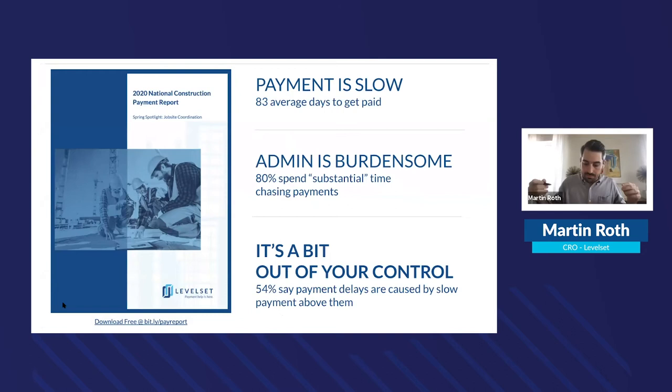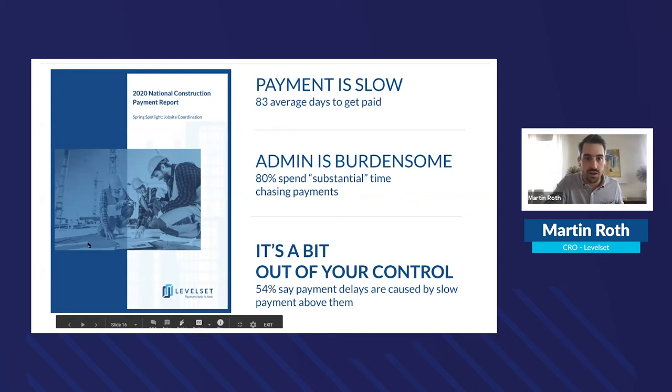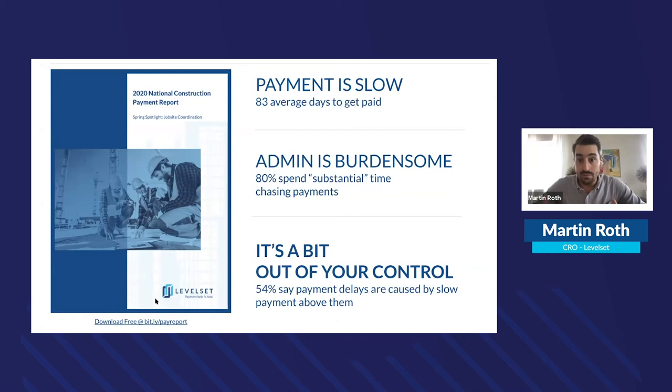Level Set publishes a national construction payment report twice a year — a spring and fall version. With around 600-700 respondents on the last survey, it's a statistically significant sample covering payment practices, payment behavior, and challenges. Key finding: payment is slow in construction. The average time to payment is 83 days, including subcontractors and general contractors dealing with pay-when-paid and paid-if-paid clauses.